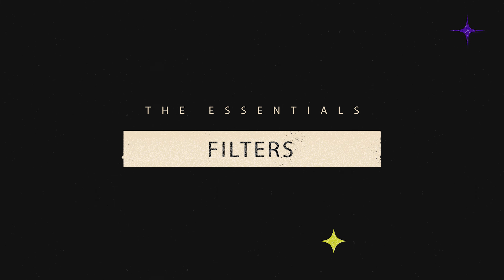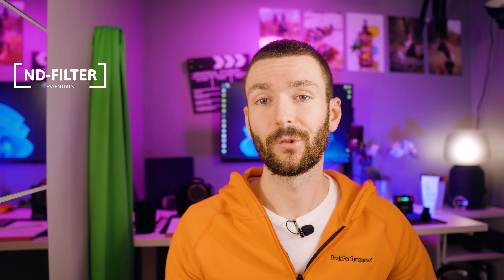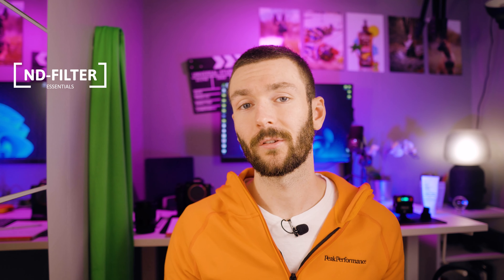Last but not least, I want to talk about filters for your lens. This is more or less optional — it's to create a certain style and look to your footage that couldn't really be accomplished without a filter. Starting off, we have the ND filter, probably the most common filter for a camera. It's really just sunglasses for your lens. If you're outside on a bright day, you don't want to crank up the shutter speed to something unnatural like 1/4000. You use an ND filter so you can keep an open aperture with the shutter speed at the right amount for whatever frame rate you're shooting in.